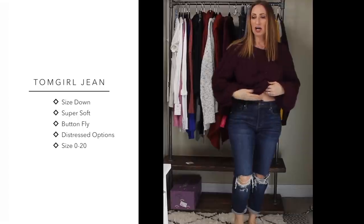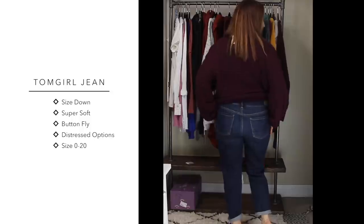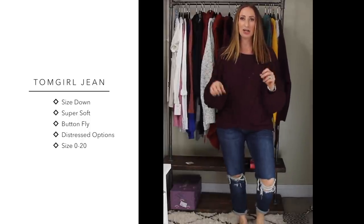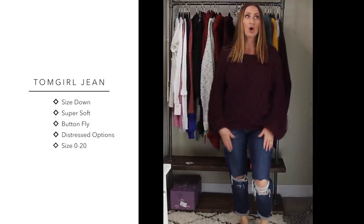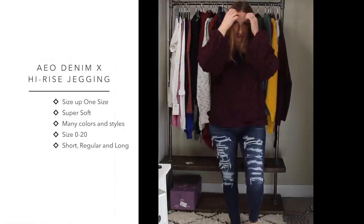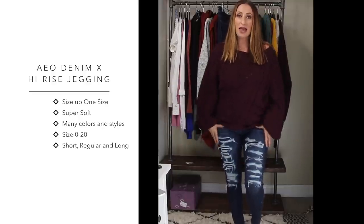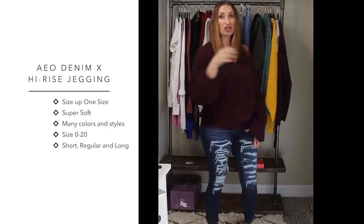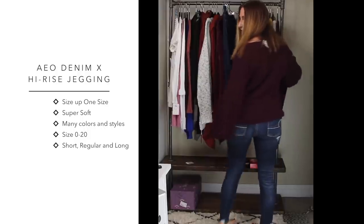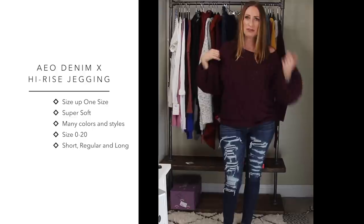Moving on to jeans - these are American Eagle called the Tommy Girl. They go up to my belly button and have a button fly. They're fairly loose but not quite boyfriend style, with distressing at the knees. They're a slightly darker color and so soft. I have another pair coming in a lighter color with more distressing. American Eagle always runs sales. The next pair from American Eagle are the high-rise zip fly jeggings. These are distressed but have material underneath, so they're not as cool in winter. I generally size up in these. They have a lot of give and comfort, and the back has cute distressing at the heels.